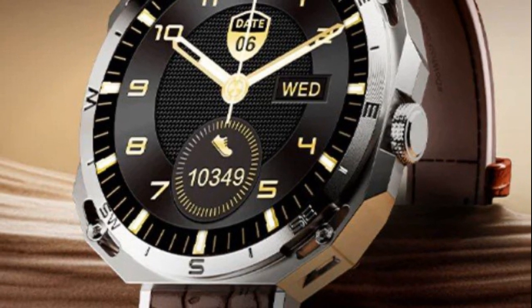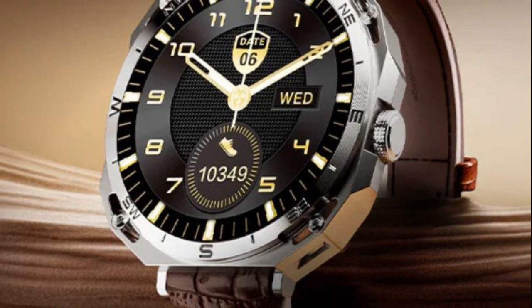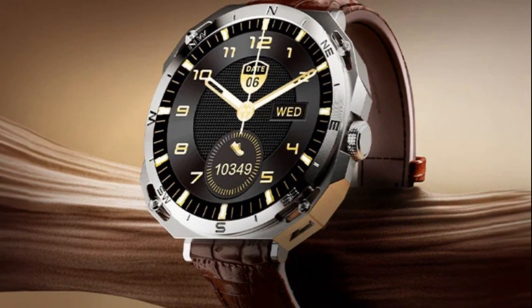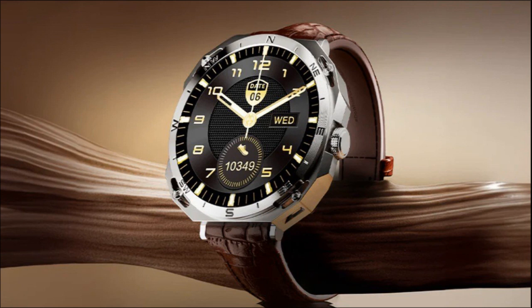Boat has introduced the Enigma Z20, the latest addition to its Enigma series of smartwatches. Priced under the RS-3500 segment, the Enigma Z20 features a circular dial with a metal unibody, ensuring a robust build and durability.